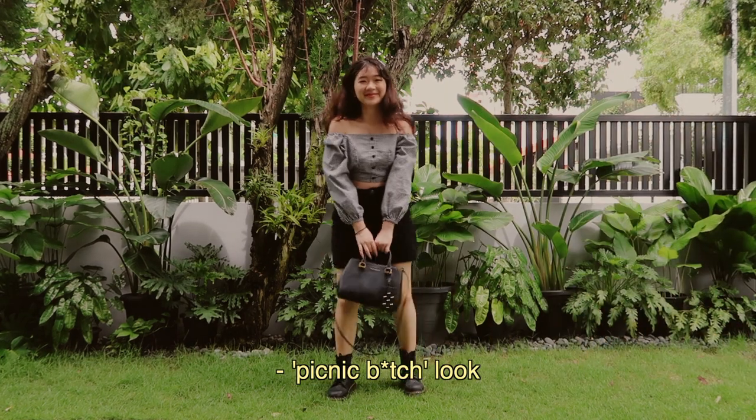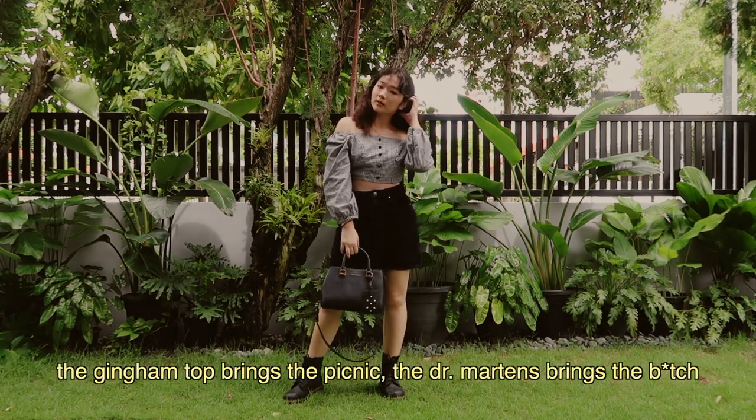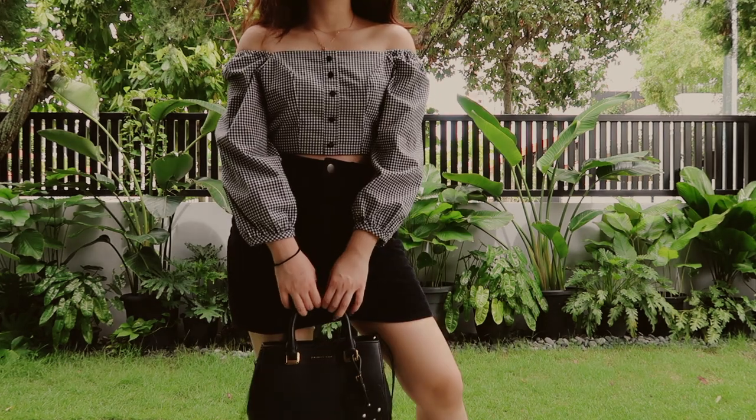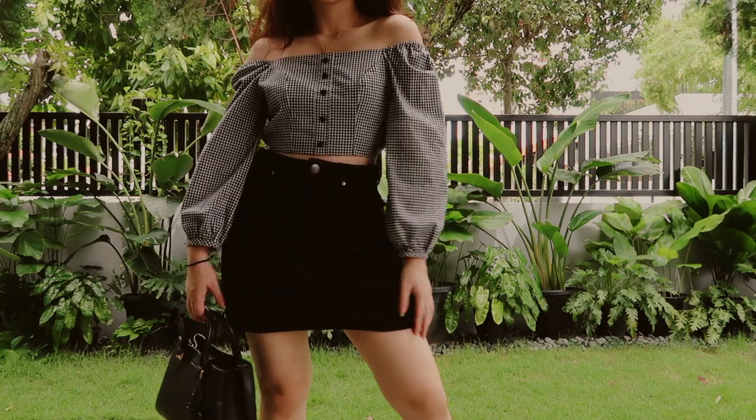I'm not gonna swear on my channel but I call this the picnic b-word look. The gingham top and the boots are what make this look. You could wear this outfit to picnics, but of course you could also wear it to go shopping or other occasions.